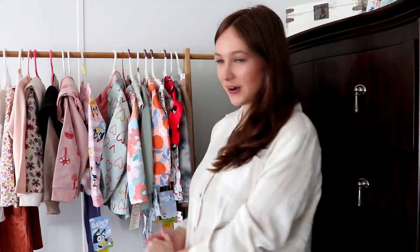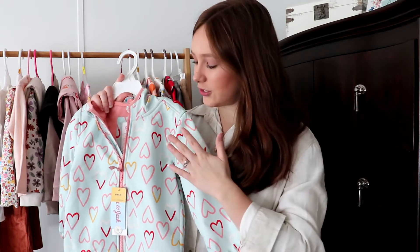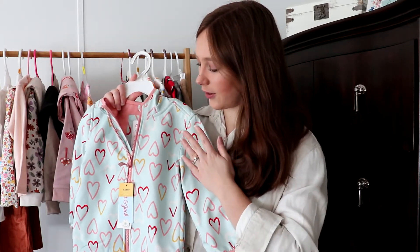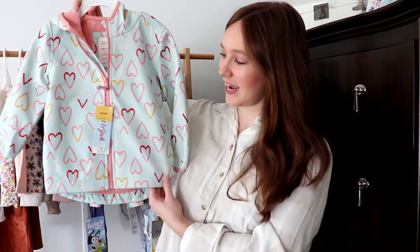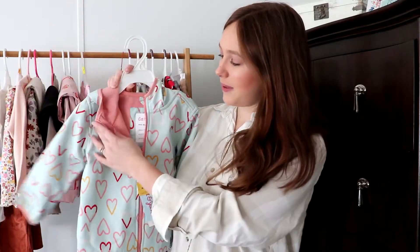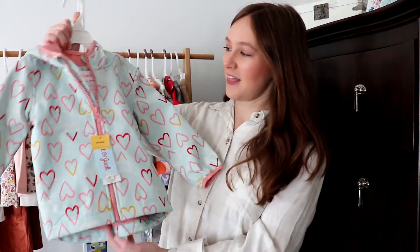Moving on to Target. I went ahead and purchased her a nice rain jacket. I was looking at the thrift stores and consignment places, but I knew I could get her a really good quality one at Target at about the same price as some of the consigned ones. It's Cat and Jack — a light blue with pink on the inside, really really soft. Just a good winter and rain jacket for this upcoming season.